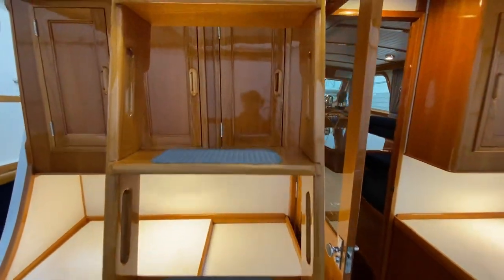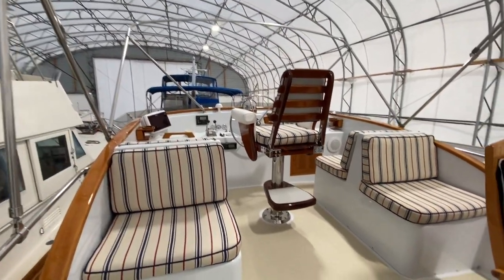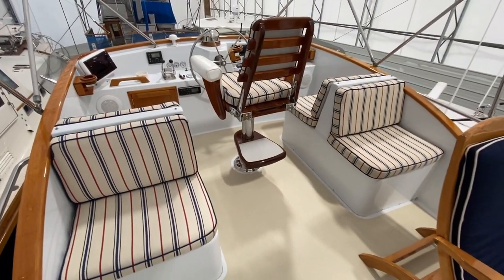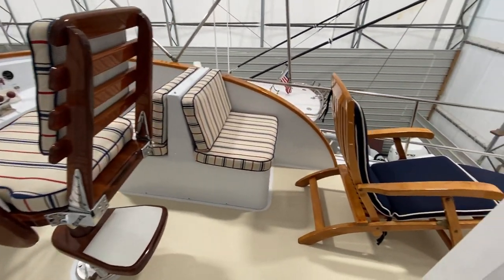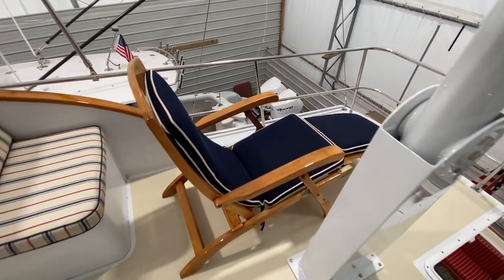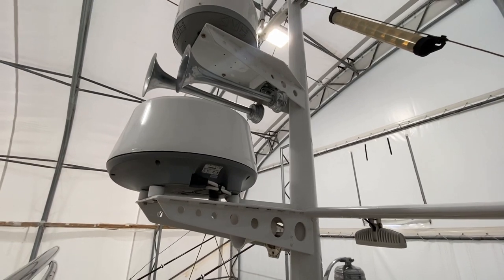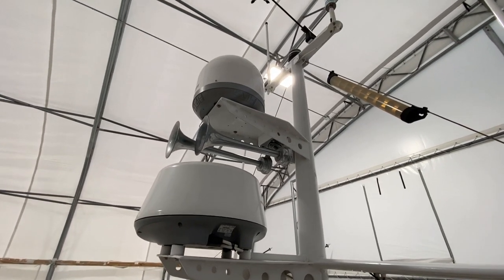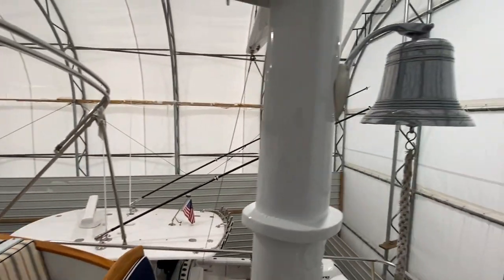We'll head up onto the flybridge. Quite easy access up here. Love the red, white, and blue classic cushions with the teak helm chair. There's a varnished teak lawn chair to starboard. We've got our new Simrad radar, KVH sat TV system, and up at the top there are some Wi-Fi boosters. Nice horn and some floodlights.